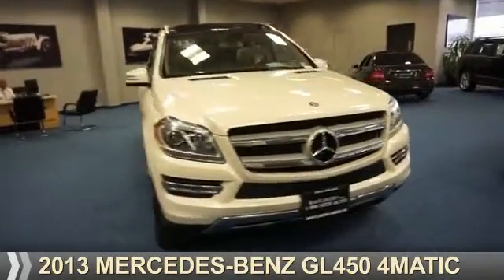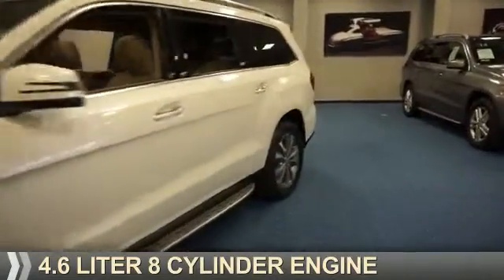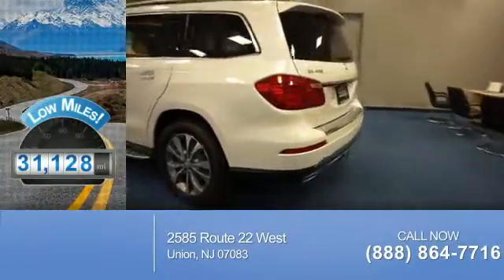Presenting the 2013, it's powered by all-wheel drive, a 4.6-liter 8-cylinder engine, and an automatic transmission. With fewer than 35,000 miles, this vehicle has a long road ahead.